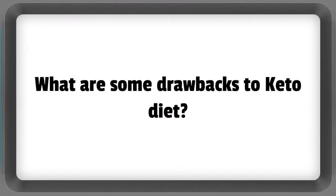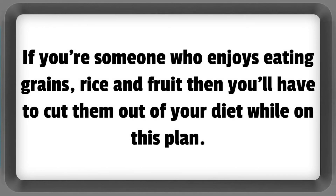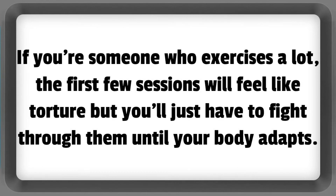What are some drawbacks to the keto diet? One of the main drawbacks to following a keto diet is that it can be very restrictive. If you're someone who enjoys eating grains, rice, and fruit, then you'll have to cut them out of your diet while on this plan. If you're someone who exercises a lot, the first few sessions will feel like torture, but you'll just have to fight through them until your body adapts.